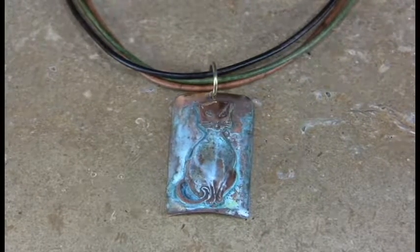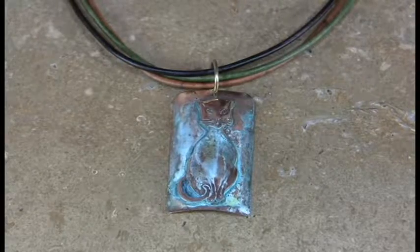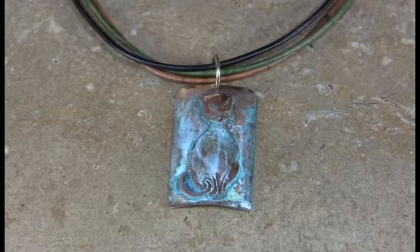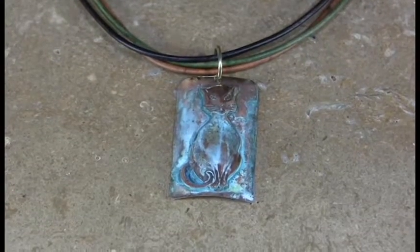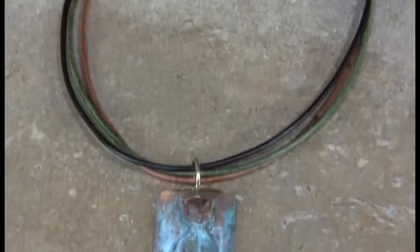Ordinarily you can get it with Swarovski crystals that we're featuring in Tanzanite, and I believe it's bright topaz as well — a very bright topaz color. If you get it with the crystals, you can also get it with the purple chain with the Tanzanite purple crystal.